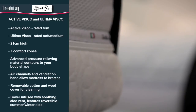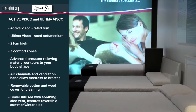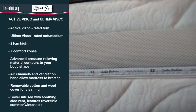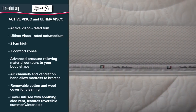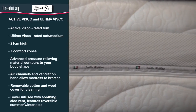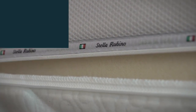Our most popular Visco elastic mattresses, they are both 21 centimetres high and feature seven comfort zones. The Contour Visco, Active Visco and Ultima Visco mattresses all have the added benefit of the removable cotton and wool cover, infused with soothing aloe vera, as well as a reversible summer and winter side.